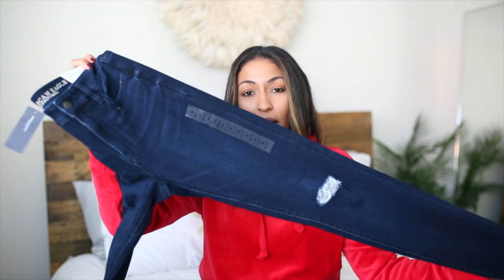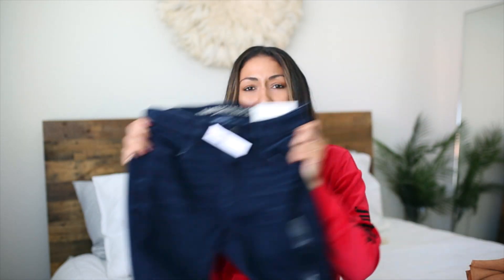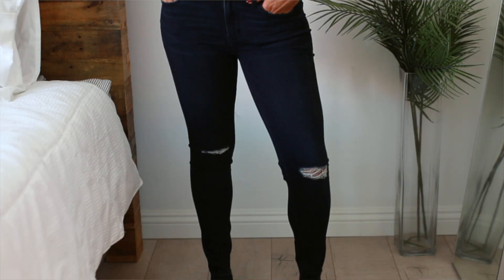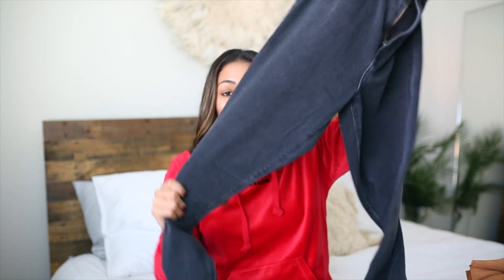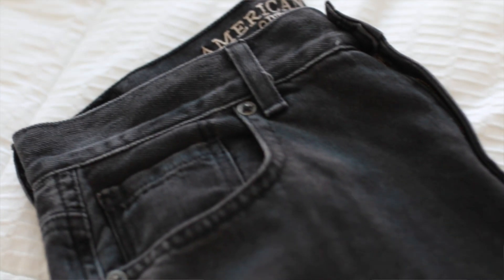The first pair I got are these high rise jeggings. They're super dark, they have the frayed ends, and they have like holes in the knees. These are such good quality jeans for the price. And then they have this new line of mom jeans — I couldn't find them in any store location so I ordered those online. I got these high rise black washed jeans. The fit is amazing, the quality is amazing, and no one would really think that these are from American Eagle just because they fit so well and they look like top designer jeans.